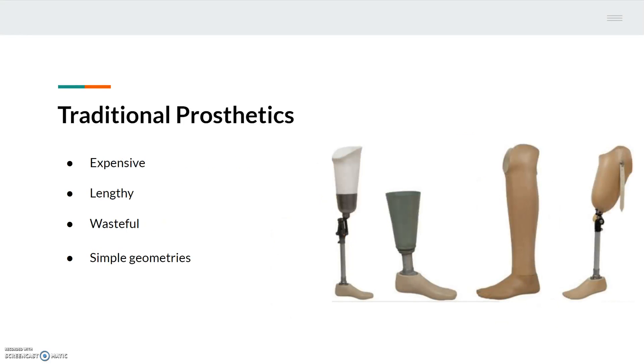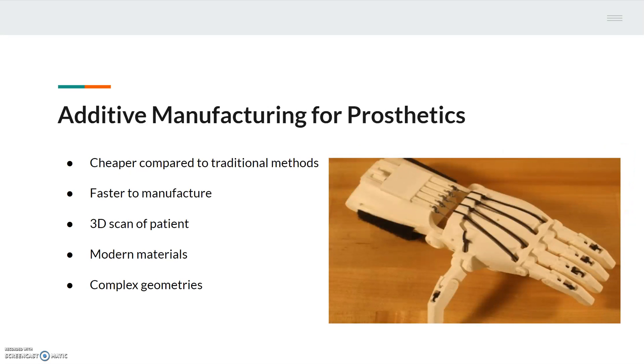Traditional prosthetic manufacturing is a lengthy, expensive process whereby the patient goes through a plethora of steps to create molds on which the remaining artificial limb can be constructed. The materials used to form these molds are wasteful, as a new mold needs to be created every time the patient goes in. Using traditional processes, the end products end up having simple geometries which are not aesthetically pleasing. With the development of additive manufacturing technologies, medical professionals and engineers can produce prosthetics that are cheaper and faster to produce, as patients no longer have to create molds of their remaining limb.